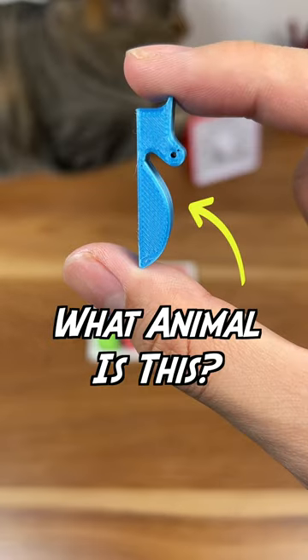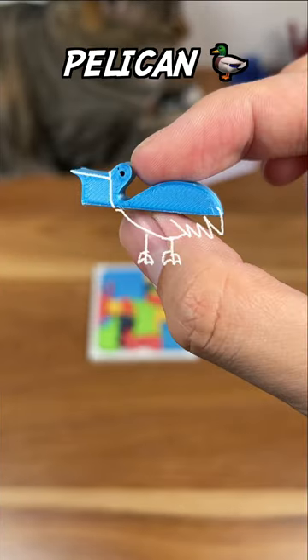Quick question. What animal do you think this is? A unicorn, a pelican, or pirate sword?